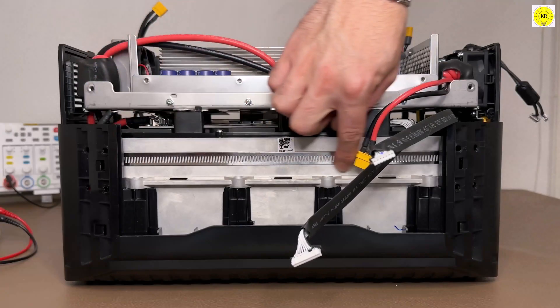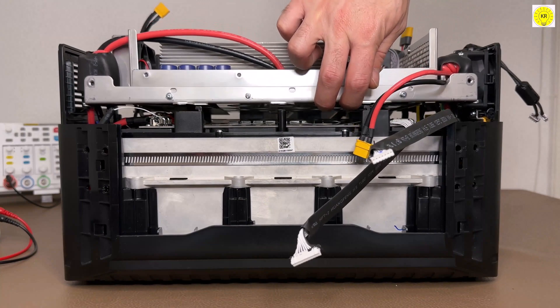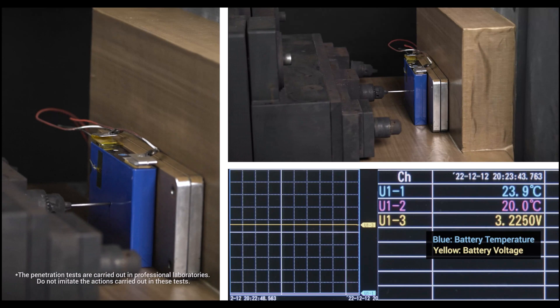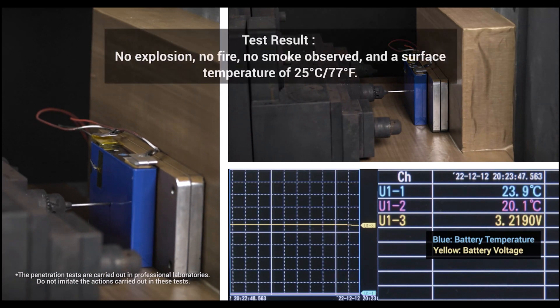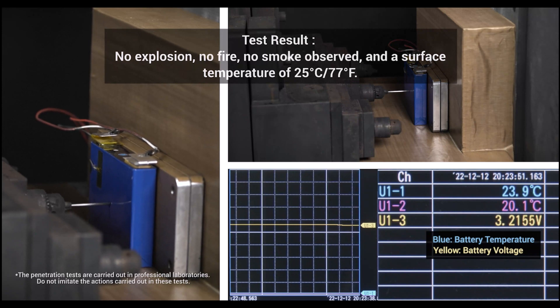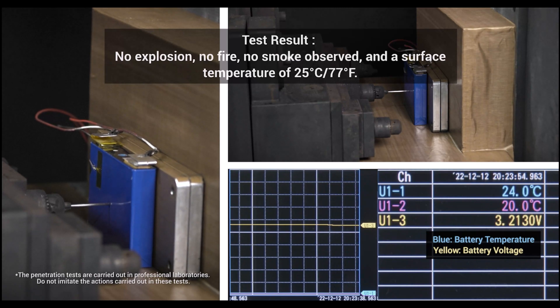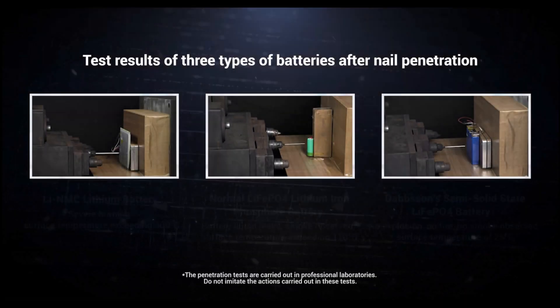EV Semi Solid State Li-FePO4 Battery. 1. Compared with Li-NMC batteries, Li-FePO4 batteries keep their cool when the action heats up — they can handle hotter temperatures and last longer than standard. 2. Safer: each contact point generates heat; the fewer contact points, the less heat generated, the safer it is. Fewer contact points also means less internal resistance and energy loss.